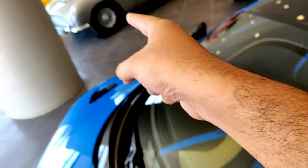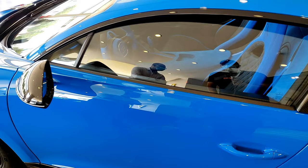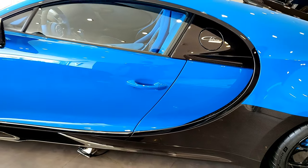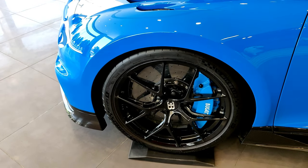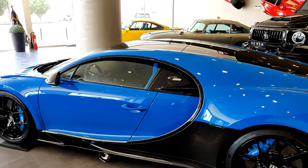Believe it or not, the Chiron Pur Sport is actually less expensive than the DB5 we saw earlier. On the roof you have two glass areas which allow extra light into the interior. I couldn't show the interior by opening the door, but you can see blue leather on the sides of the seats with 'Chiron Pur Sport' written in the middle, and the center part of the seat is black with blue diamond stitching. One interesting fact: up to 300 km/h, the Pur Sport is one of the fastest-accelerating Bugattis ever built — even faster than the Super Sport.